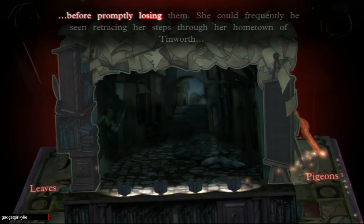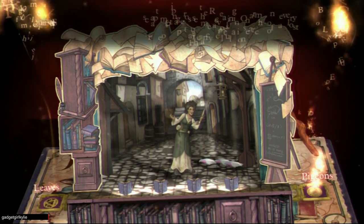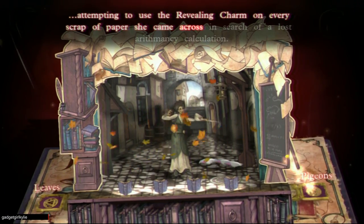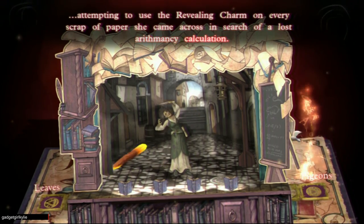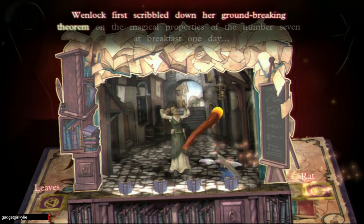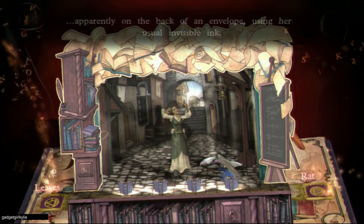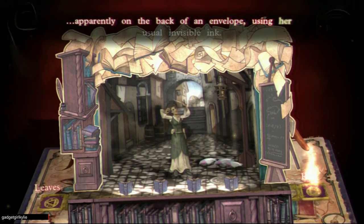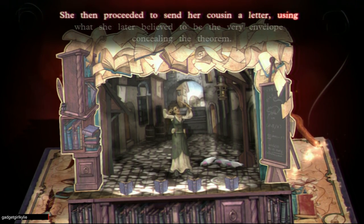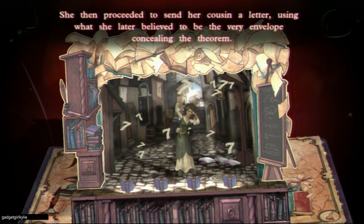Before promptly losing them, she could frequently be seen retracing her steps through her hometown of Tinworth, attempting to use the Revealing Charm on every scrap of paper she came across in search of a lost arithmancy calculation. Wenlock first scribbled down her ground-breaking theorem on the magical properties of the number seven at breakfast one day — apparently on the back of an envelope using her usual invisible ink. She then proceeded to send her cousin a letter using what she later believed to be the very envelope concealing the theorem.